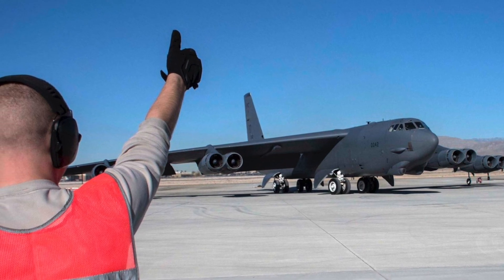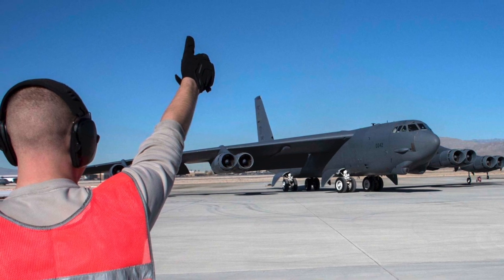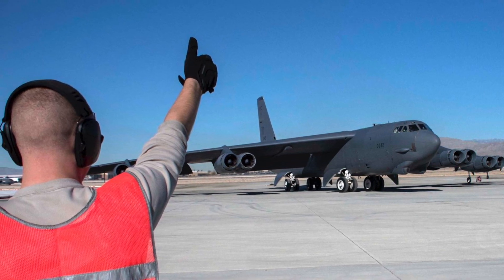In this video, Defense Updates analyzes how the Conventional Rotary Launcher will make the B-52 Stratofortress more lethal.